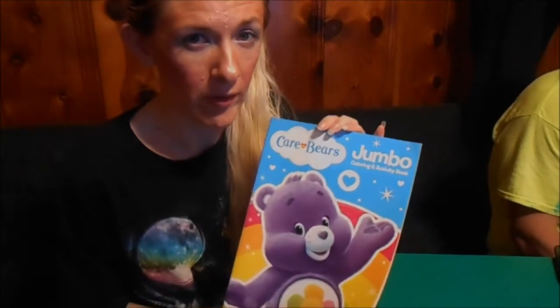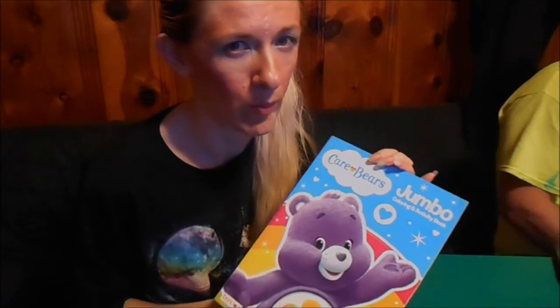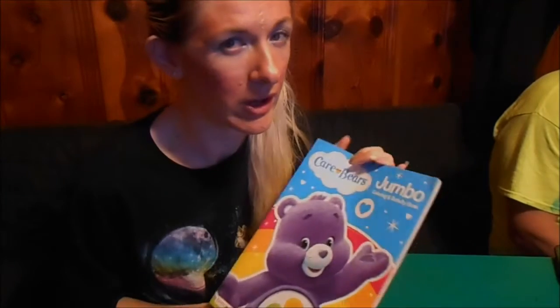So if you see it at your Dollar Tree, go get it, and you can color along with me right here. Or when you go get the book and then come back and watch the video with me, you can color with me. So here we go.